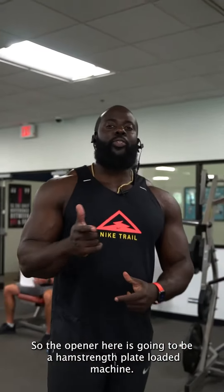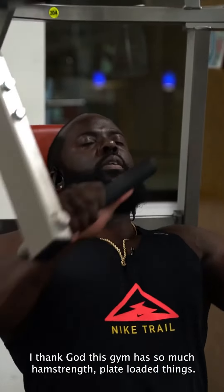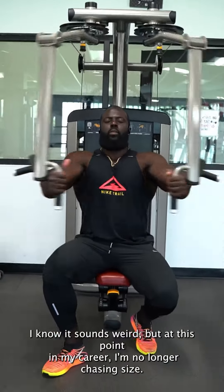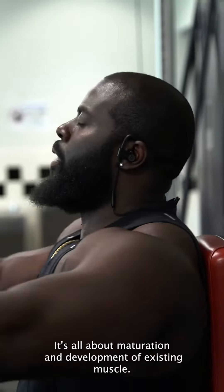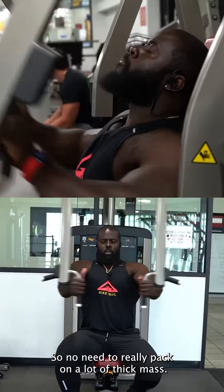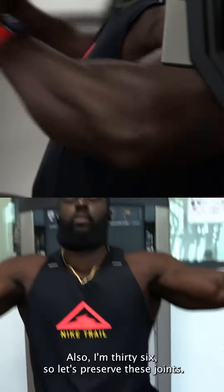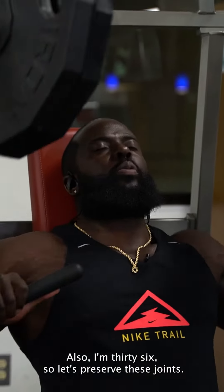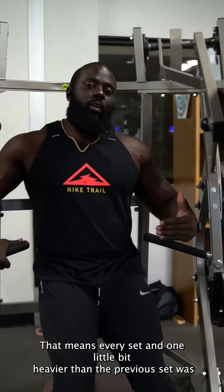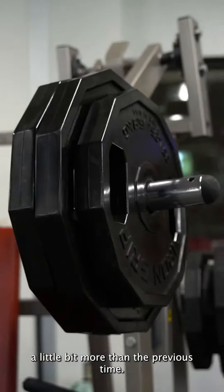The opener here is going to be hammer strength plate-loaded machine — a chest fly with it. I know it sounds weird, but at this point in my career, I'm no longer chasing size. It's all about maturation and development of existing muscles, so no need to really pack on a lot of thick mass. I'm just trying to perfect what I got. I'm 36, so let's preserve these joints. I do utilize progressive overload — every set I'm going a little bit heavier than the previous set, not a whole lot, but definitely want to challenge that muscle a little bit more.